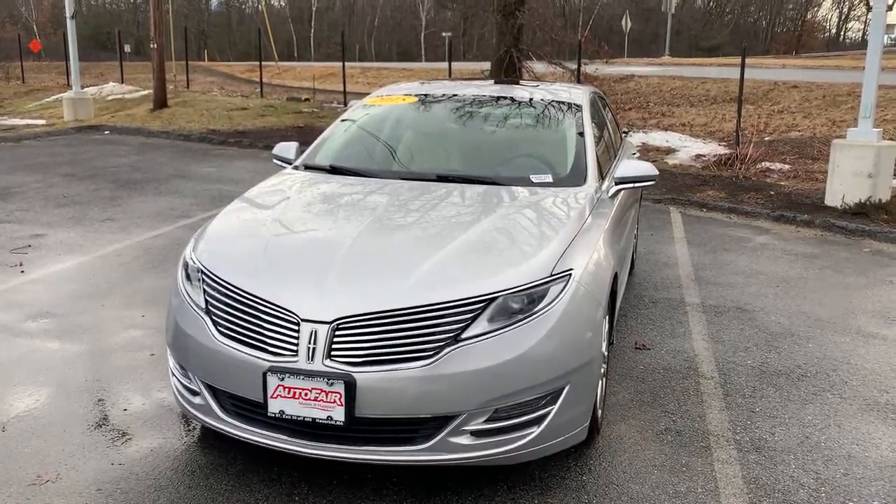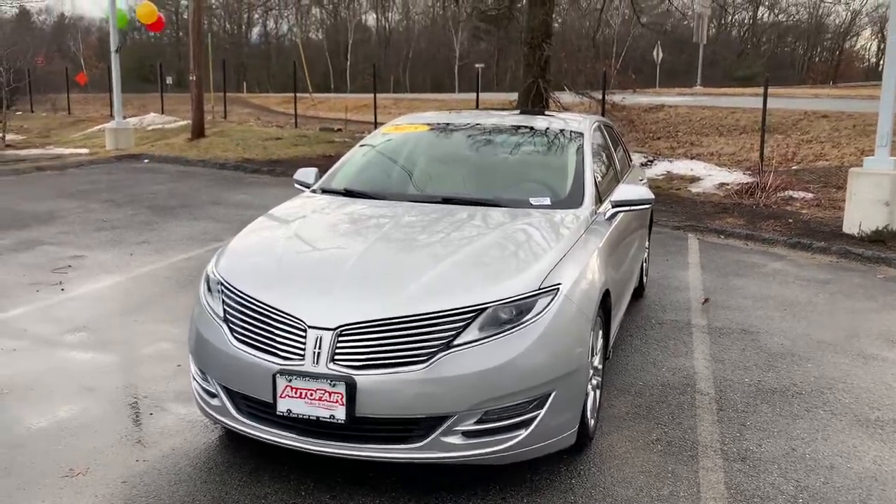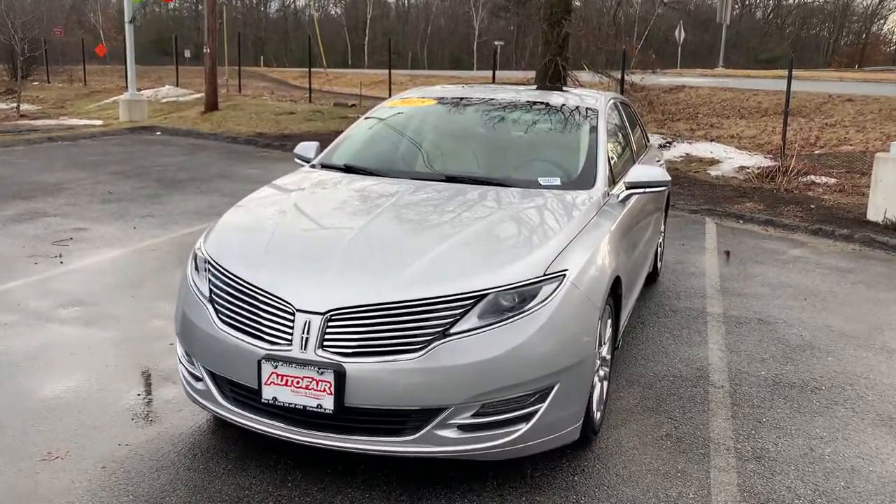Hello Kevin, my name is Urjohn. I'm one of the product specialists here at Auto Fair Ford of Haverhill. Here is the 2015 Lincoln MKZ that you inquired about.